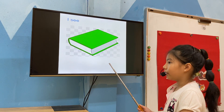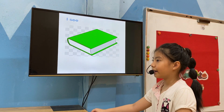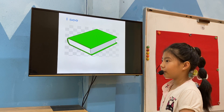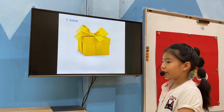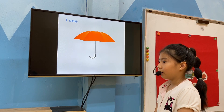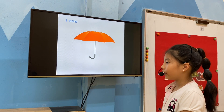I see a book. What colour is it? It's green. Is it green? No, it isn't. Good, what do you see? I see a present. What do you see? I see an umbrella. Good.